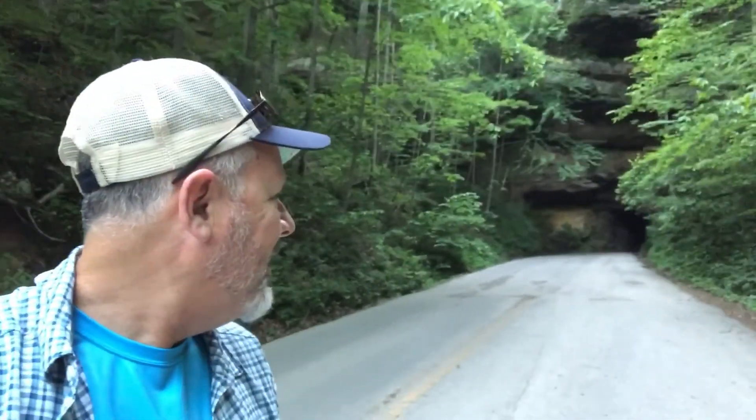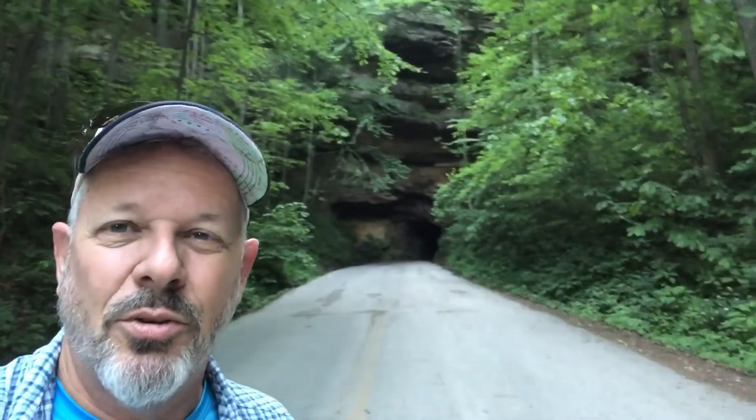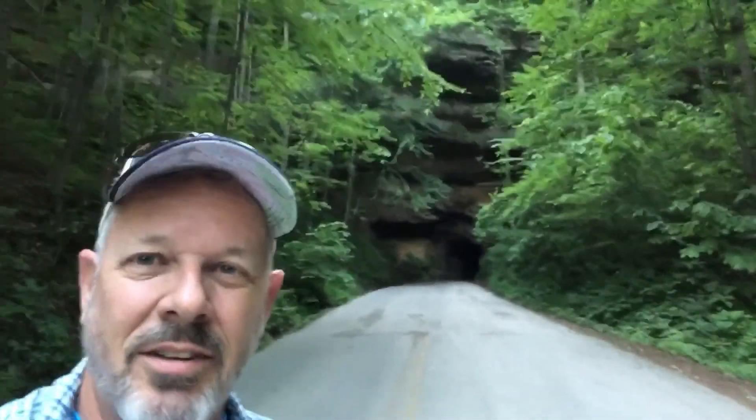Good morning. We're here at the Gorge on the weekend in early June 2018. We're going to do the Cloud Splitter Indian Staircase Loop, about 7 miles. This is just the entrance to the Red River Gorge National Recreation Area. We're going to go through the famous Nata Tunnel on the way. I hope you enjoy the video — we're going to see lots of really cool sights today. It's going to be a really nice 70-degree day.